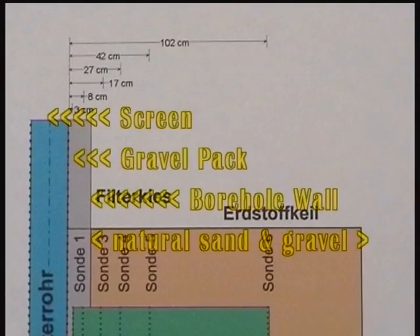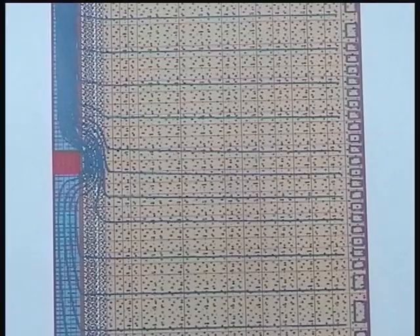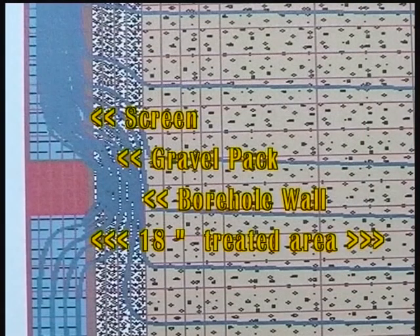Measurements are taken by SANS at various distances from the screen. The resulting diagrams testify that the ETBS-HPI process reaches over 18 inches beyond the screens, making it the state-of-the-art rehab technology.